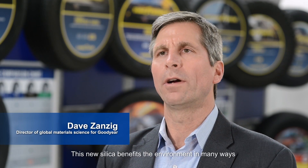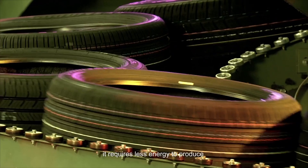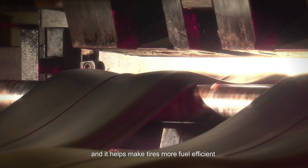This new silica benefits the environment in many ways. It reduces waste going into landfills, it requires less energy to produce, and it helps make tires more fuel-efficient.